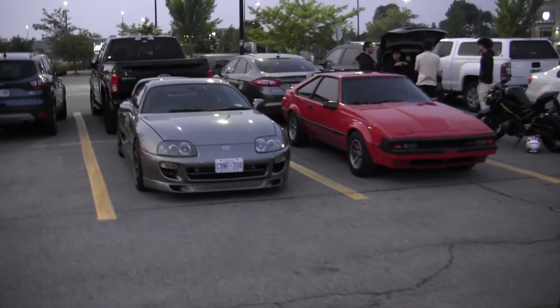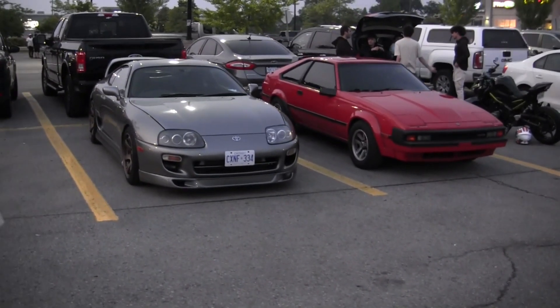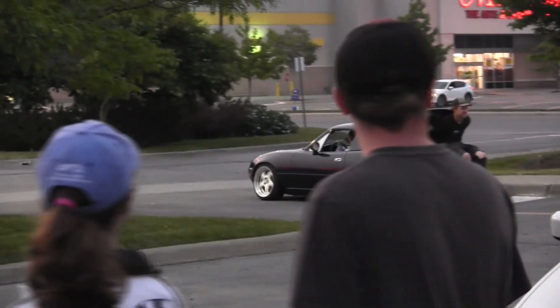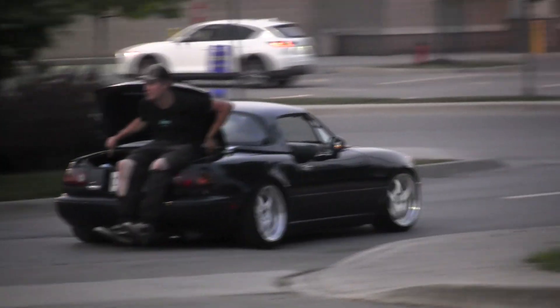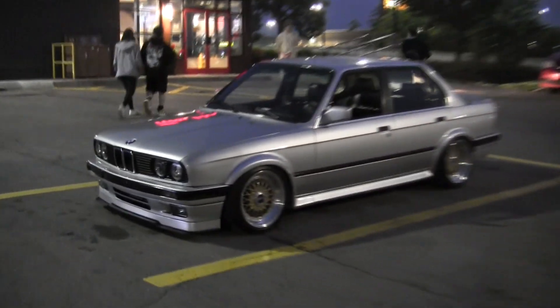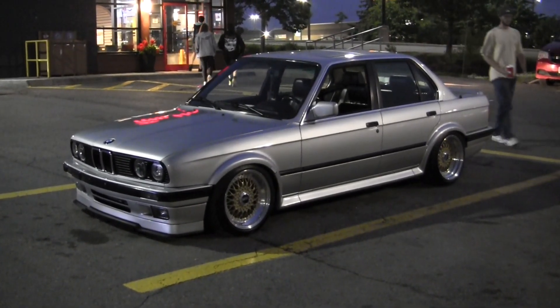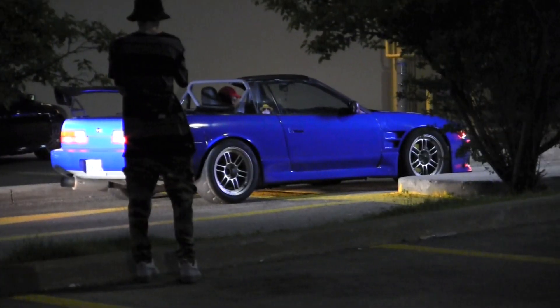Two Supras parked next to each other. You guys in the trunk of the Miata — what's going on here? We got an old BMW here — pretty nice. An S13 going to the Tim Hortons drive-thru, but not the meet. Come on, man.